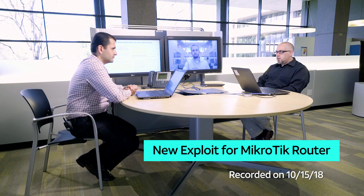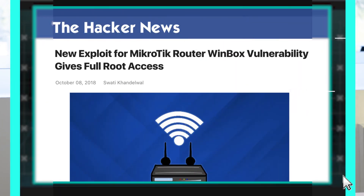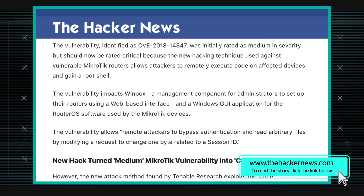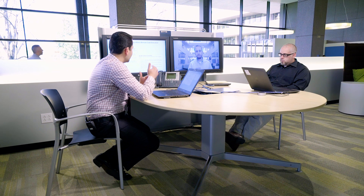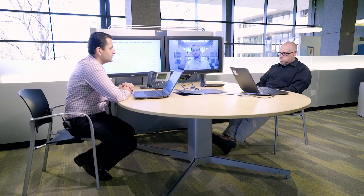There's some developments with the MicroTik router vulnerability. Tenable Research discovered a set of vulnerabilities impacting MicroTik devices, specifically MicroTik routers. They found a combination of flaws that allows them to basically run any command on these MicroTik devices.